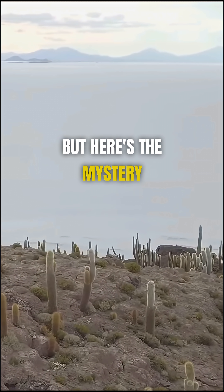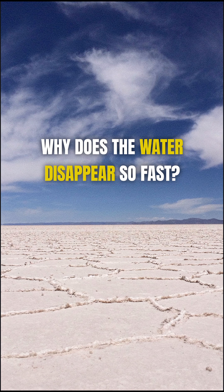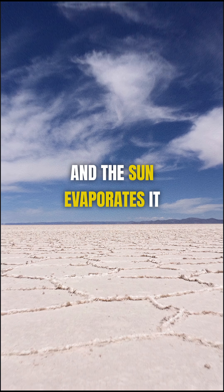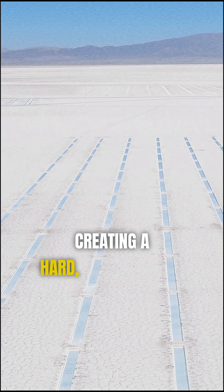But here's the mystery: why does the water disappear so fast? Because the salt crust absorbs moisture and the sun evaporates it. Then as the water dries, salt crystals form, creating a hard white surface.